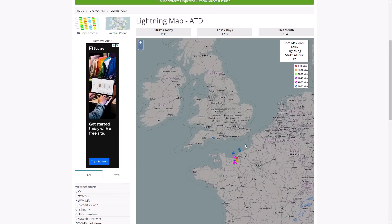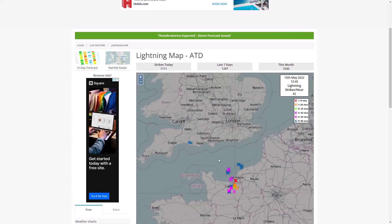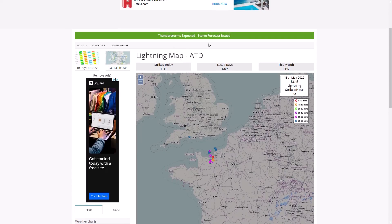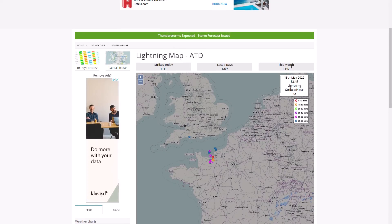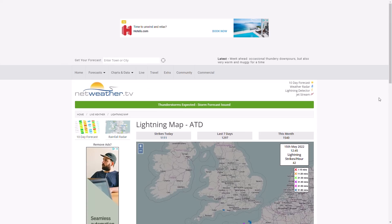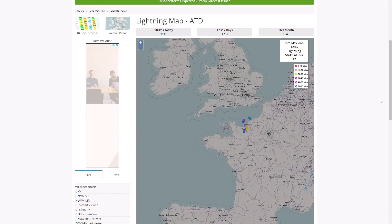Looking briefly at the lightning map — very few strikes in the last hour. You can see some thunderstorm strikes across the north of France and some across central southern England, but those are almost an hour old. Very useful information: this month we've had 1,540 lightning strikes, the last seven days 1,297, and today since midnight 1,111. So you can see most of the lightning strikes — over two-thirds of this month's total — have come in the last 12 hours or so from all these intense storms we've been seeing.